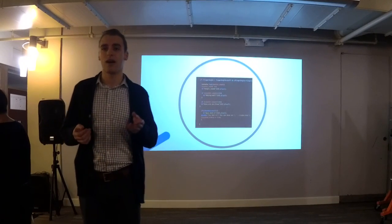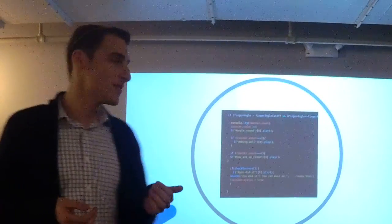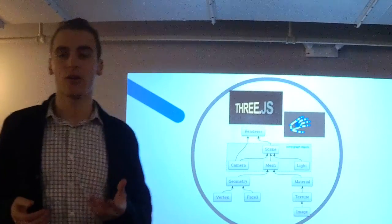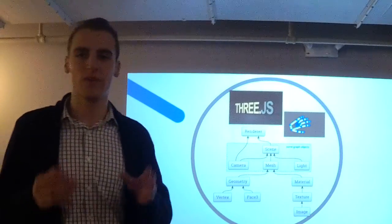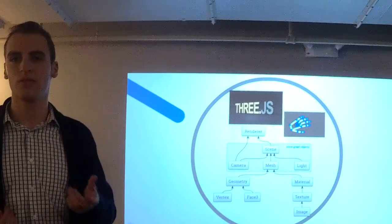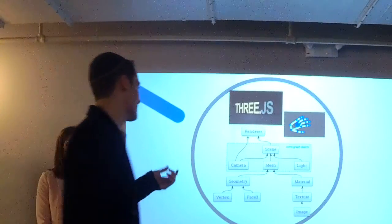First, we are able to listen to the user's gestures, meaning that when a user successfully performs a gesture, we can give them feedback on their progress. Second, using the data that the Leap Motion controller sends, we can make visualizations of those hands on screen — we can render them like any other 3JS object. To render this hand, we used another library called 3JS, which renders 3D objects onto the screen.